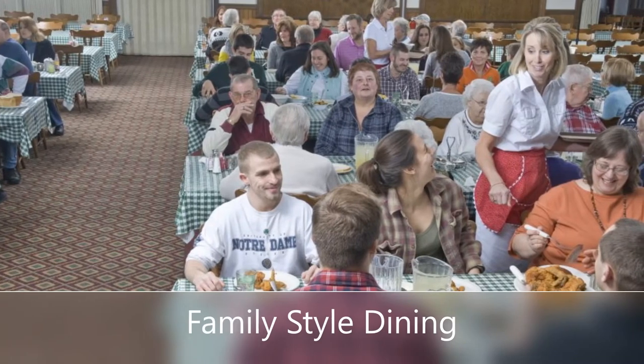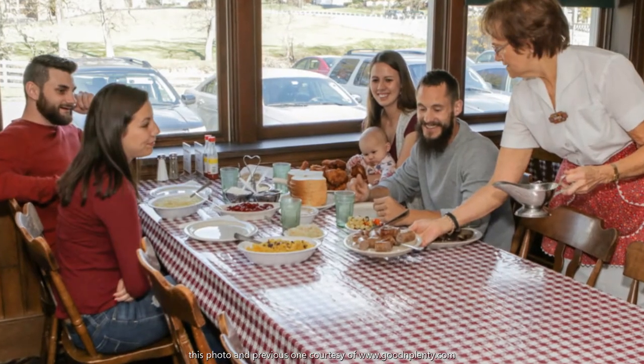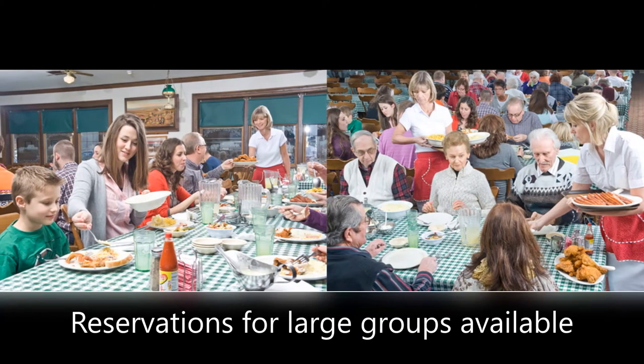Now, their family-style dining is their signature experience. It involves all you can eat of their wonderful food while sitting at a long table with your party and likely other parties, while you pass around big bowls and plates of food to each other, just like you would at home with your family.